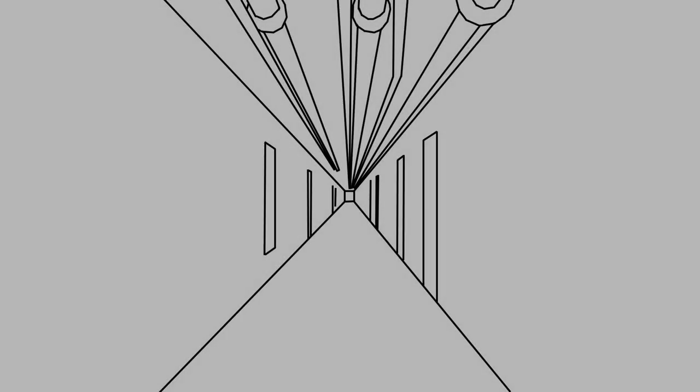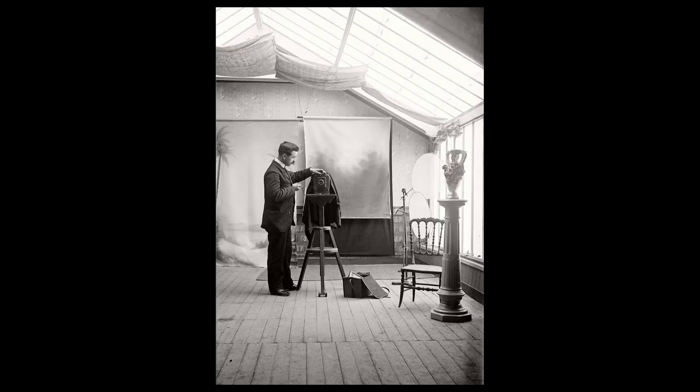For such an important passage, there's a surprising lack of references pertaining to it. The passage was never photographed and it was never written about in great detail.